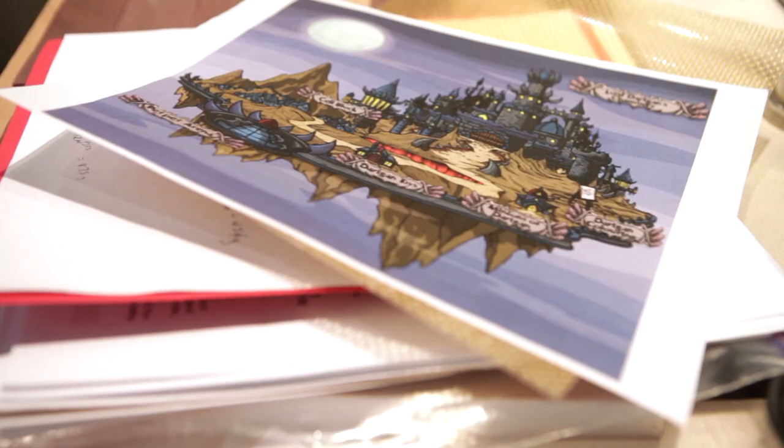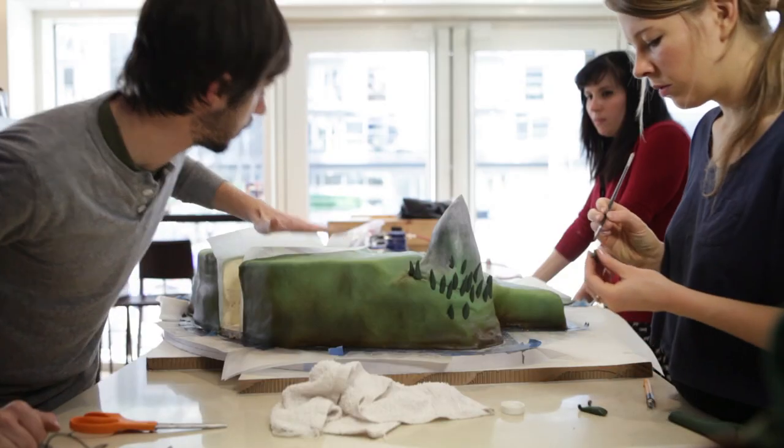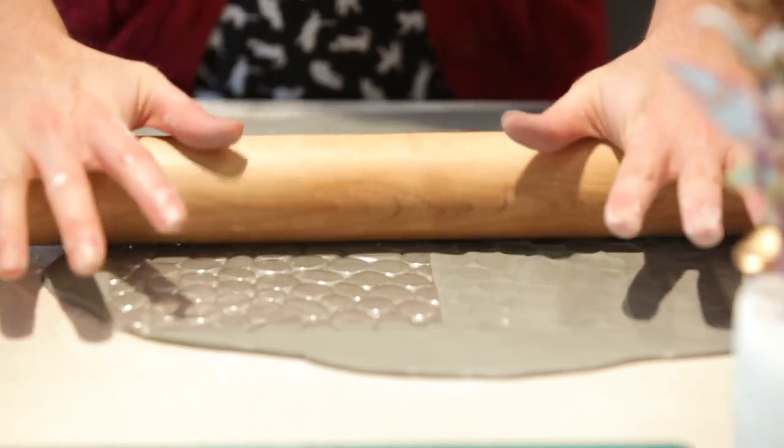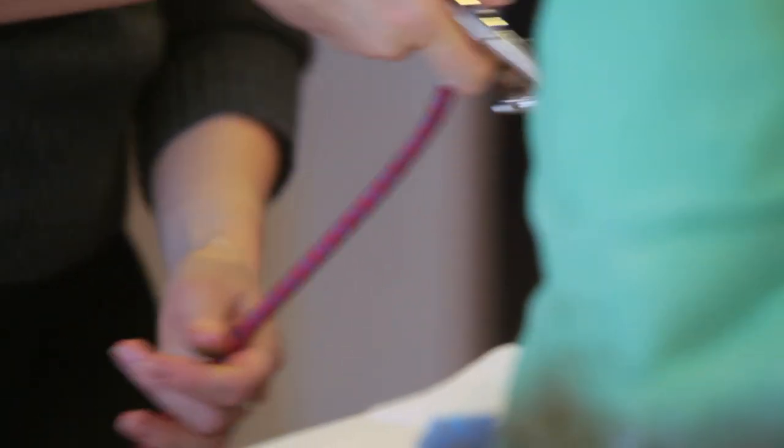It's a floating island with the castle and many elements of the game incorporated. The cake itself is a sponge cake with our buttercream, covered in our rolled fondant, and then we give it a light airbrushing of brown and green to really give it some depth.